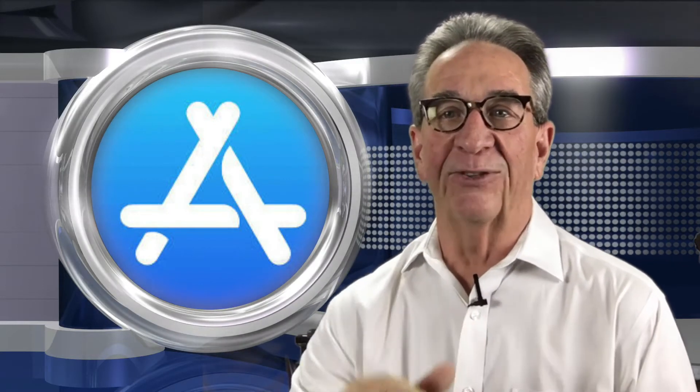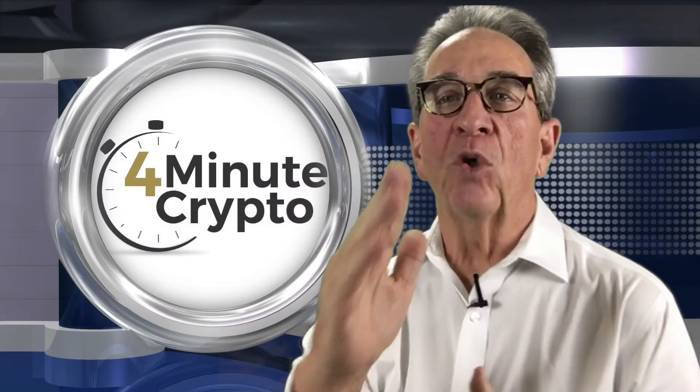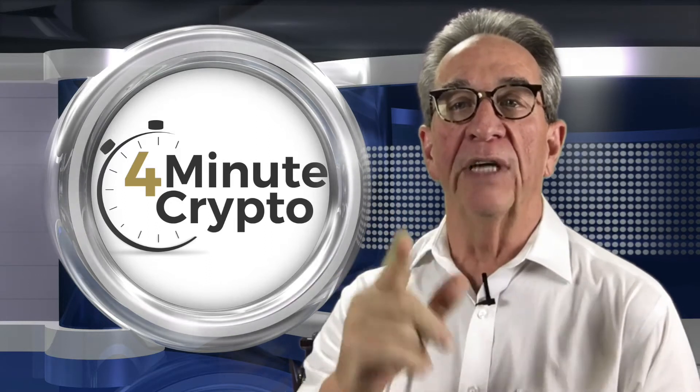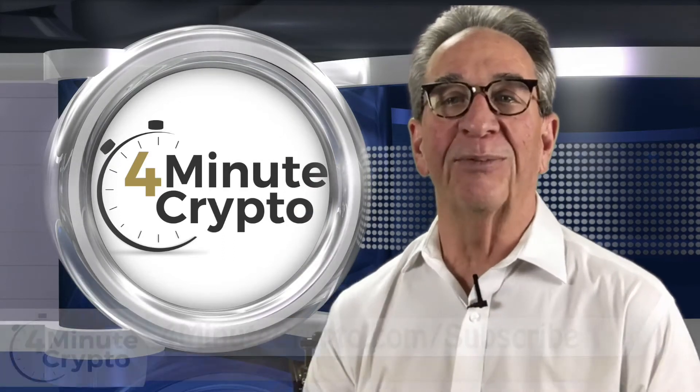Apple outlaws cryptocurrency mining apps. Welcome to 4-Minute Crypto News for June 14, 2018. Welcome back to 4-Minute Crypto for your daily dose of crypto news. You can have new episodes delivered straight to your phone — go to 4minutecrypto.com/subscribe for more information. Today's story is from a post by Joshua Woolmuth at Bitcoinus.com.